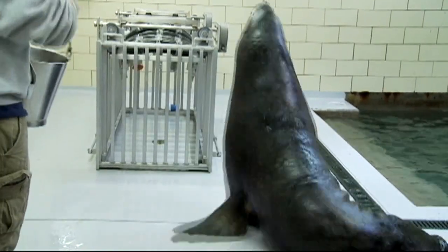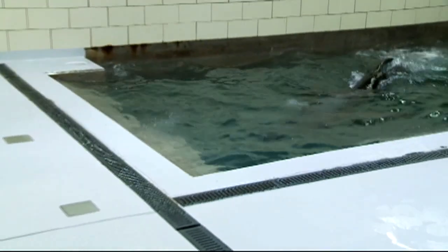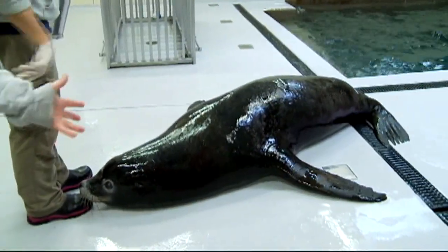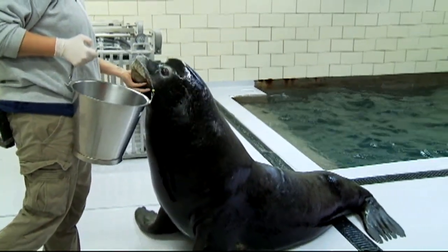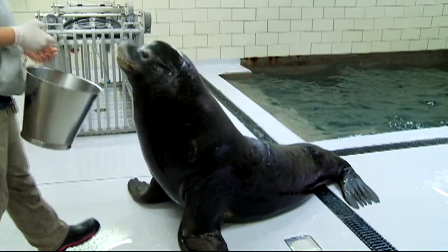Well, sea lions are native to the California coastline. They typically live in the Pacific Ocean, which is cold, so it makes it perfect for Buffalo weather because they don't need to be warm. They can be out all winter long, so you can come and enjoy them throughout the winter. Sea lions are typically pretty busy animals, but this holiday season, they're taking time to pucker up with the public.